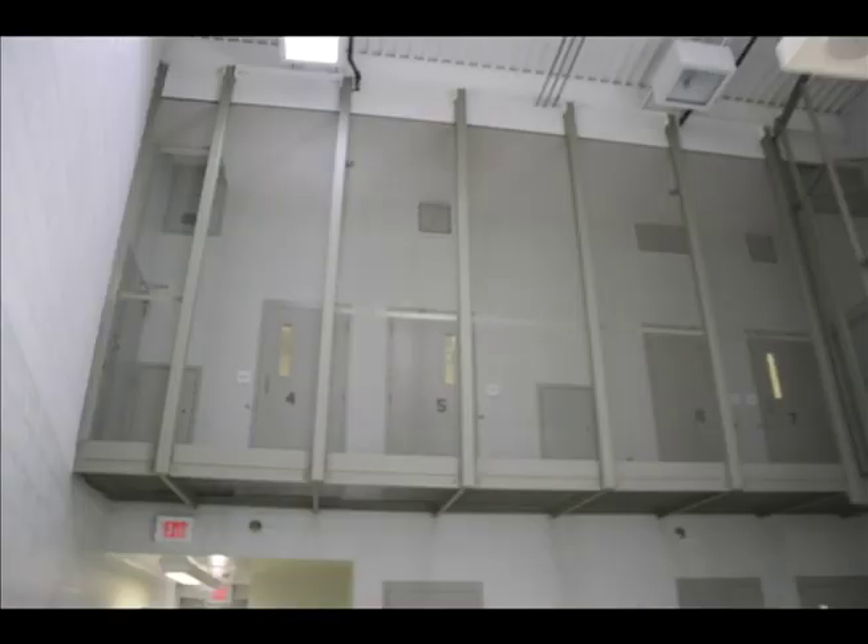This is B-POD, which is for pre-adjudicated or pre-trial residents — before the judge gives them any time and sets another court date for their hearing. This is where they are housed.